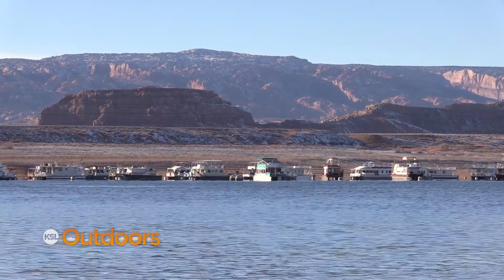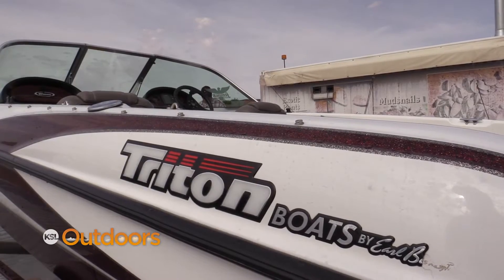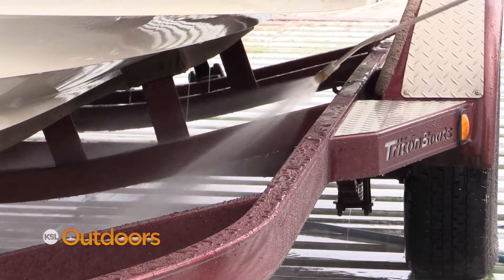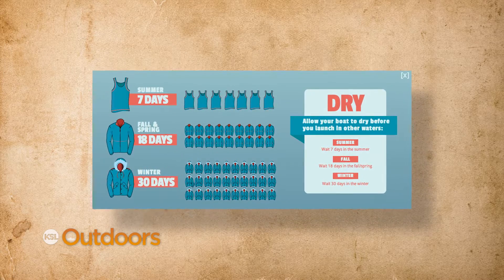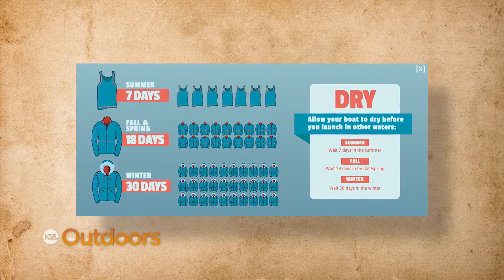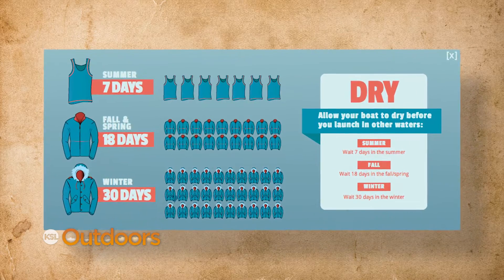If mussels are found on your boat, you'll be directed to a private business at Lake Powell where you'll have to pay to professionally decontaminate your boat. You'll also still be required to allow your boat to dry for the required amount of time — 18 days in the spring and fall, 7 days in the summer, 30 in the winter — before launching anywhere else in Utah.